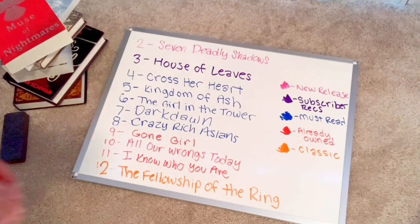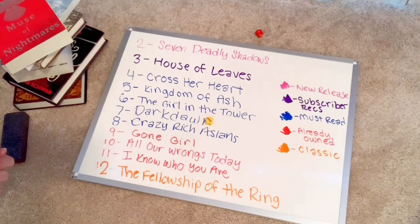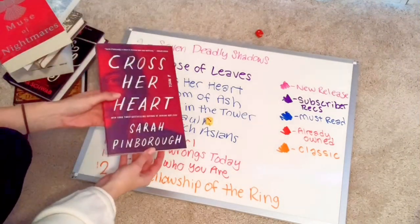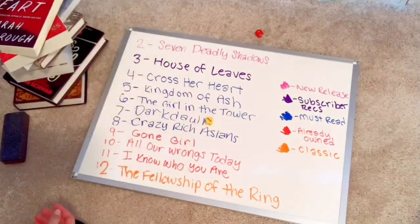Last roll — four, Cross Her Heart. The final book I will be reading is the adult thriller Cross Her Heart. I'm very excited about this one.